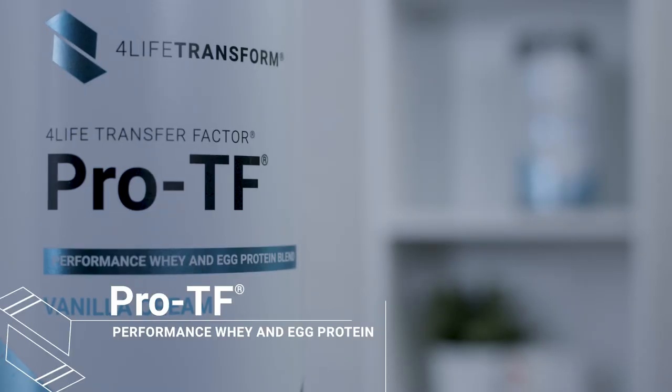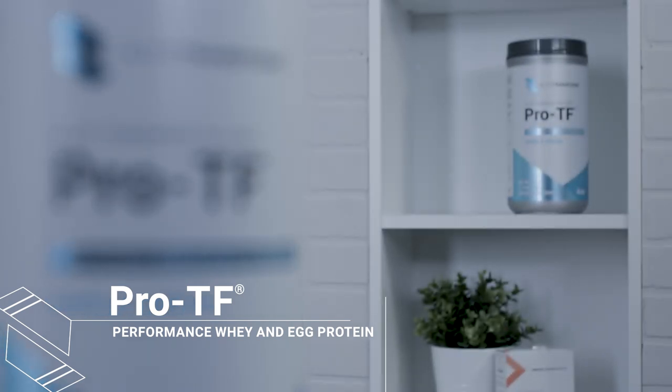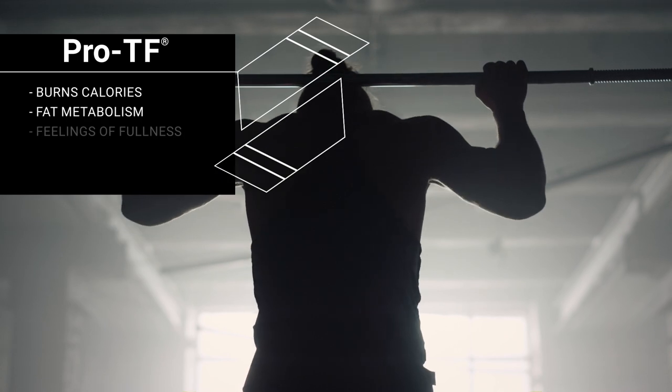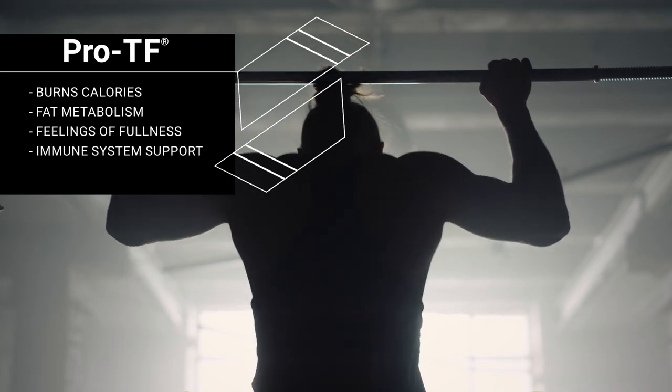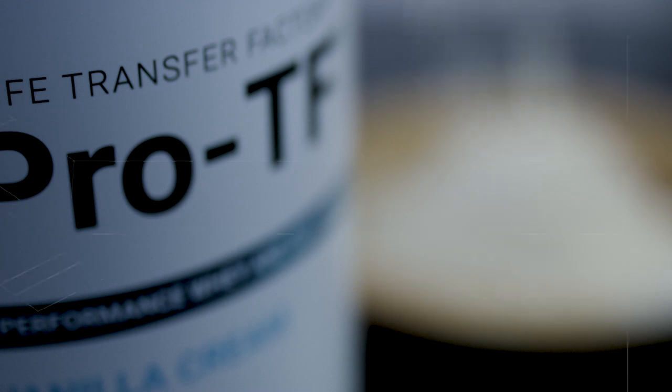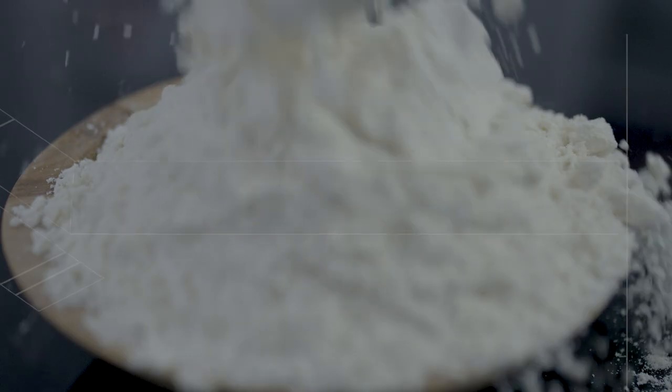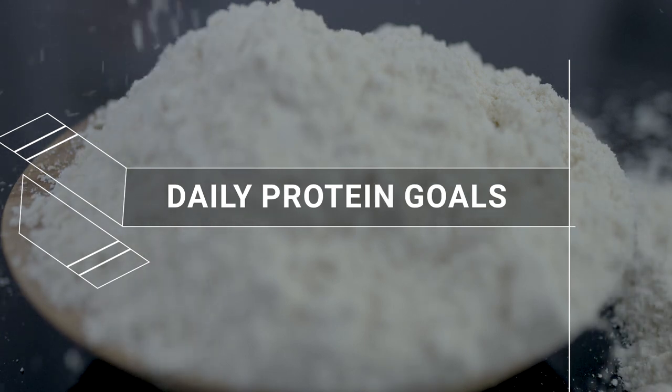Pro-TF is a university-studied hydrolyzed whey and egg protein that supports lean muscle, burns calories, increases fat metabolism, promotes feelings of fullness, and supports your immune system. It has 2-to-1-to-1 naturally occurring BCAAs for optimal performance. Pro-TF can help you hit your daily protein goals.